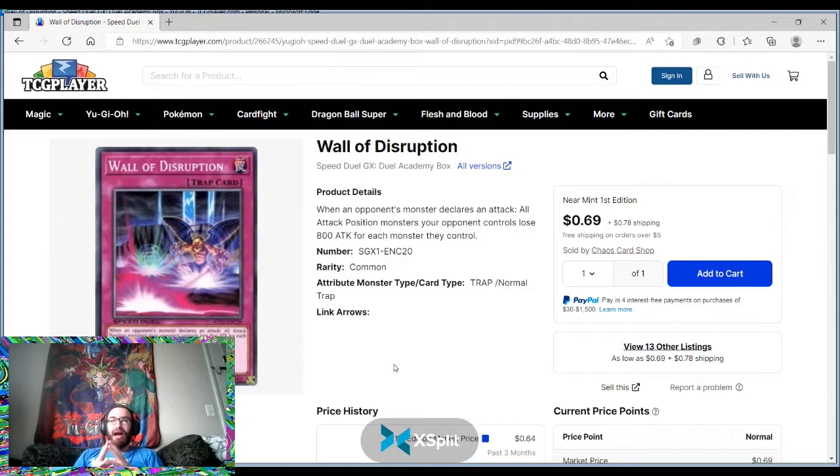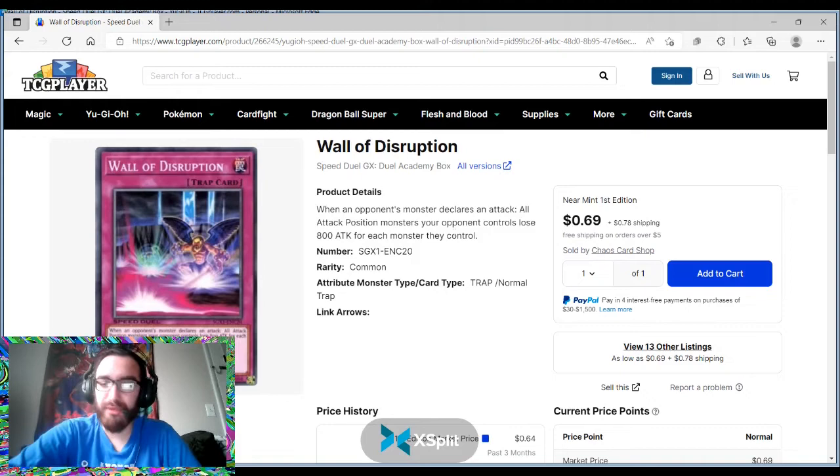These are the type of cards I was hoping to see while doing this. On a post-mobile it declares an attack — all monsters your opponent controls lose 800 attack for each monster they control. This might just be for specifically speed duels, because this card used to be really good in Duel Links. But even in Duel Links, this card is kind of power-crept. Any cards that say 'when it declares an attack' — probably not that good.